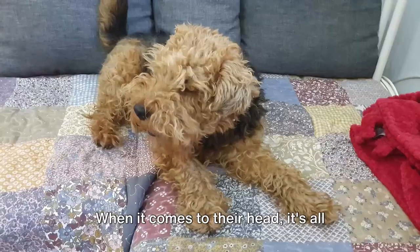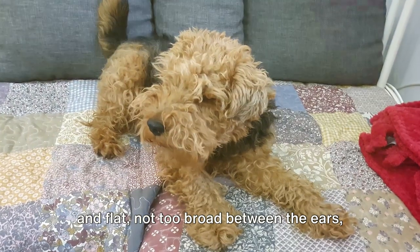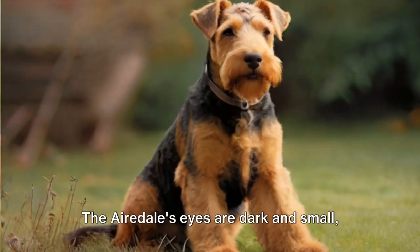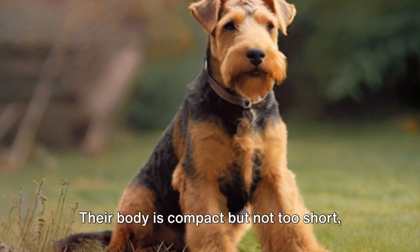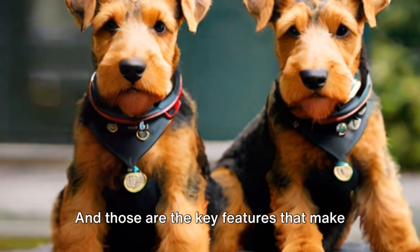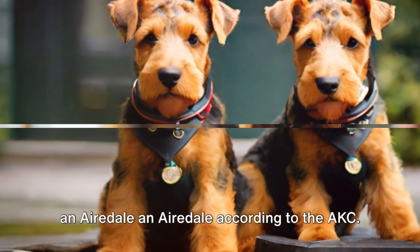This broken coat is a distinctive feature that provides protection from harsh weather and rough terrain. When it comes to their head, it's all about the classic Terrier shape — long and flat, not too broad between the ears, and narrowing slightly to the eyes. The Airedale's eyes are dark and small, expressing a keen intelligence. Their body is compact, but not too short, with a straight back and a deep chest. Those are the key features that make an Airedale an Airedale according to the AKC.